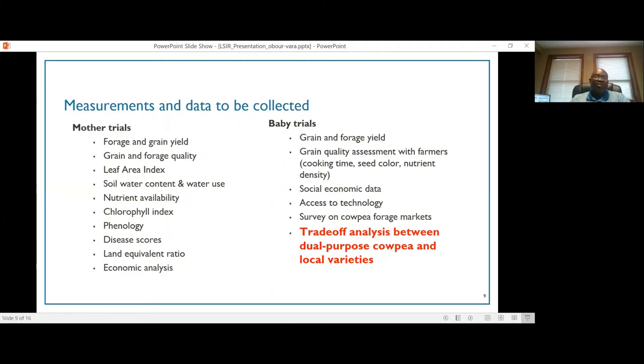In terms of data collection, we will collect data on grain yield, forage yield, grain quality, and forage quality in both baby and mother trials. For the baby trials, we will also do cooking time test assessments, look at seed color and nutrient density, and take socioeconomic data from producers, as well as surveys on cowpea forage markets for trade-off analysis. On the mother trial side, we will collect leaf area index, soil water content, chlorophyll indices, soil nutrient availability, and crop phenology data for modeling work, along with economic analysis for both trial types.